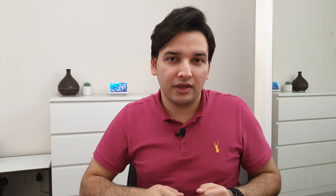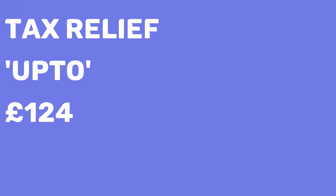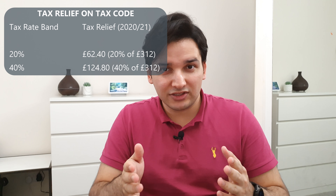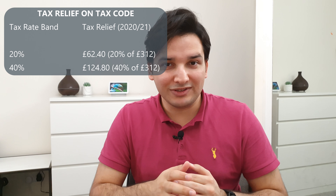And how much is the claim? You get £6 per week in tax reliefs, which means you can get a tax relief of up to £124. The tax relief depends on what rate of taxes you're paying. The table on the screen shows you what benefit you can get depending on your tax rate. This amount will be adjusted in your tax code, meaning you'll be paying slightly less taxes.